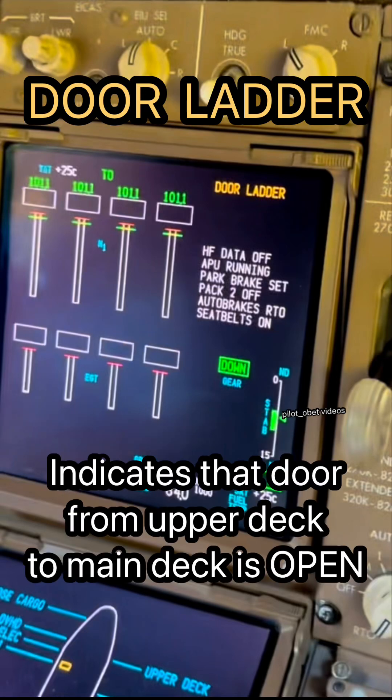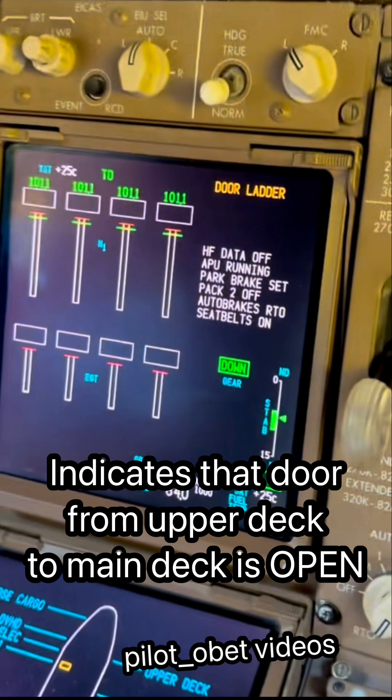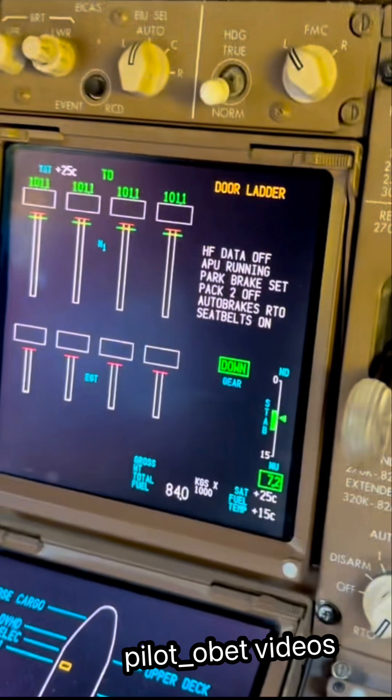Hi guys, a quick one here. The door ladder indication indicates that the door from the upper deck leading down the ladder to the main deck is open. Sometimes if it's not closed properly and there's a bit of a shake in turbulence during cruise, it might open. This is it.